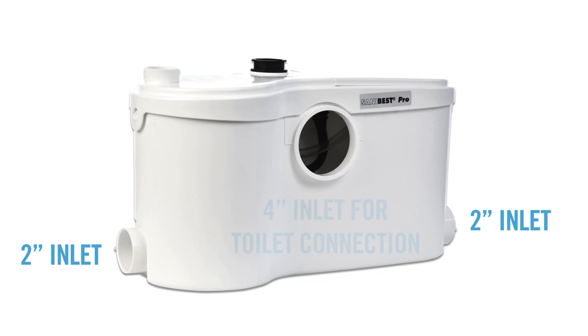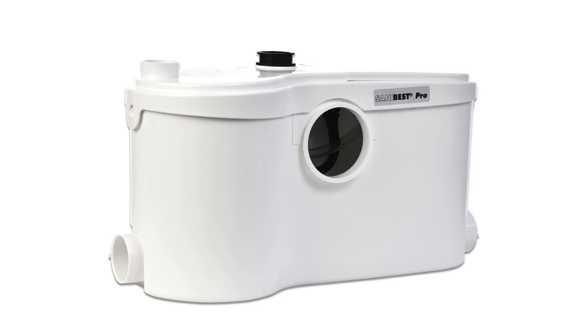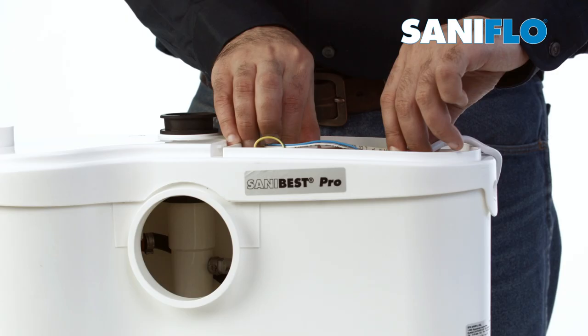Since the use of this system may not always be in controlled environments, the SaniBest Pro also includes a service panel on top of the pump for easy access to electrical components such as the capacitor, micro switch, electronic board, and membrane. The unit should always be switched off before opening this panel.